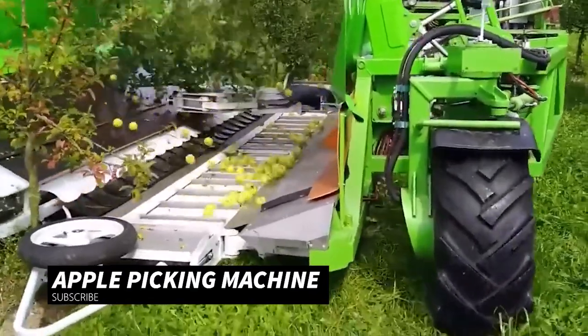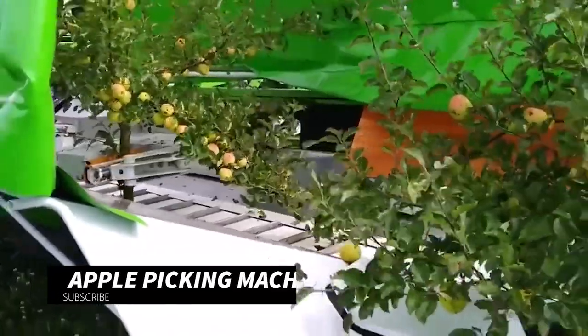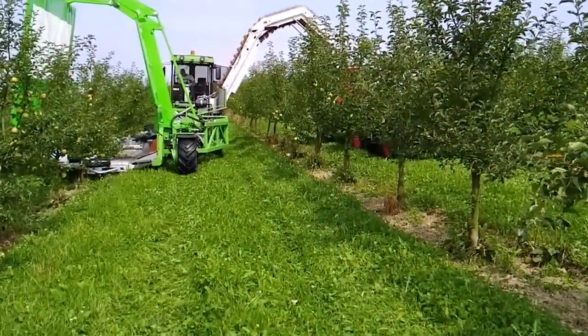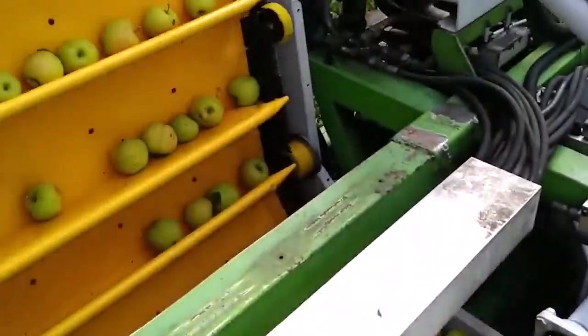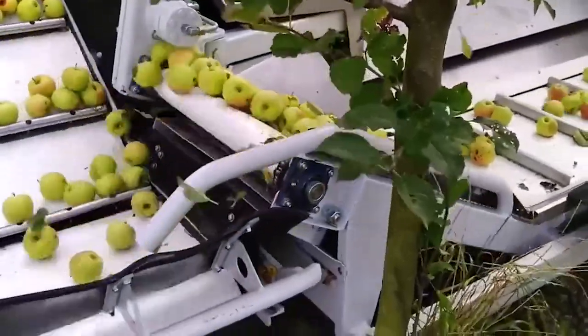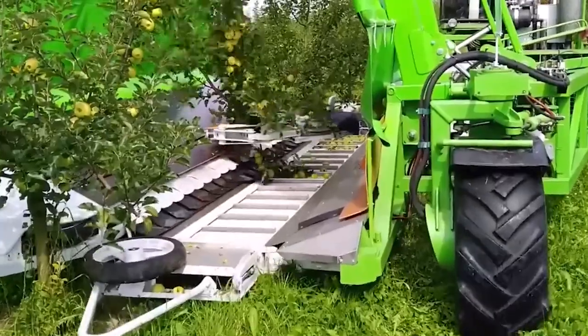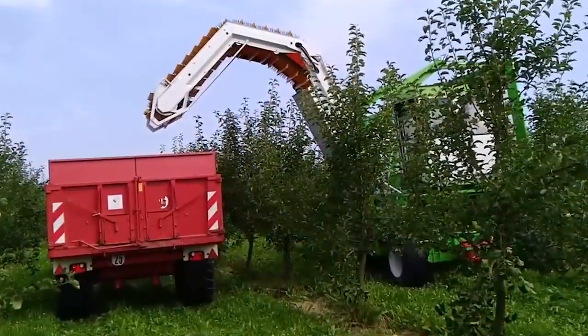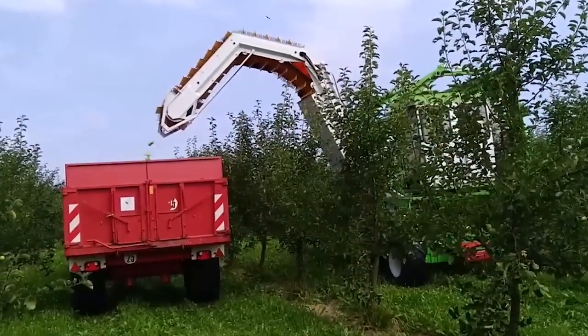Apple picking machines make apple harvesting easier by being fast, efficient, and maintaining quality. They also reduce the need for human workers, lower labor costs during harvest, and provide orchard operators with greater flexibility. These machines enable fruit harvesting to occur more regularly and efficiently, while also increasing productivity and expanding the harvest window.